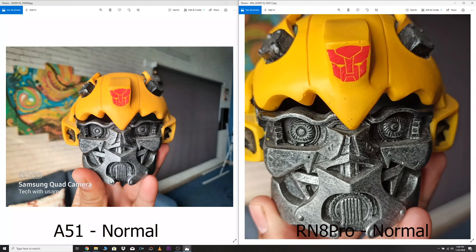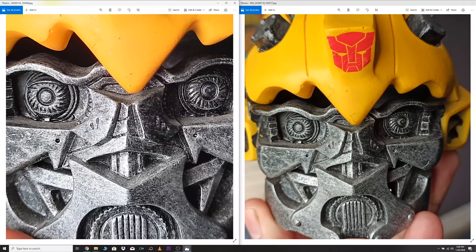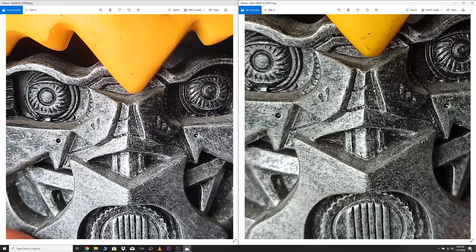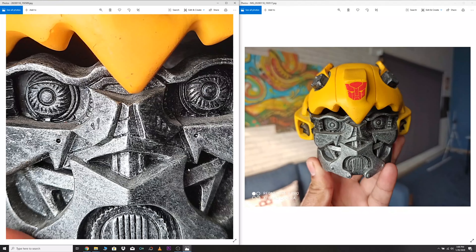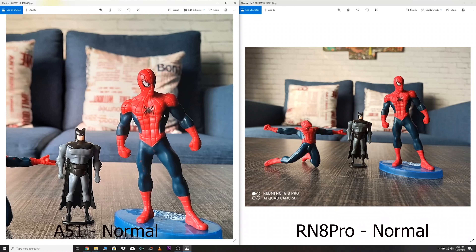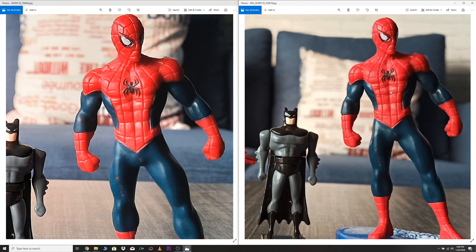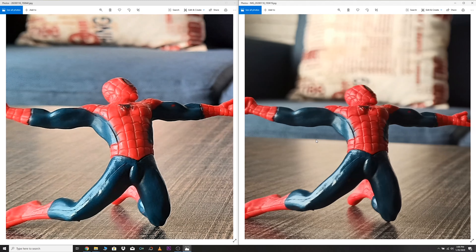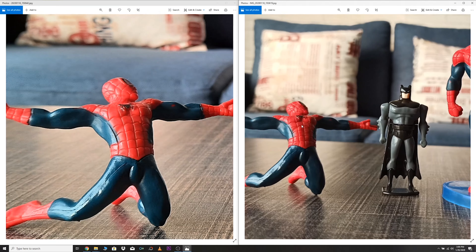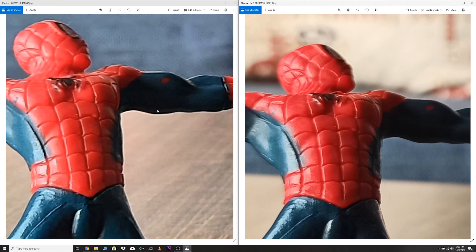In the normal camera mode on both phones, the A51 is doing a great job. The Redmi Note 8 Pro has a good picture but it depends on your personal color preference. On one side of the picture the Redmi Note 8 Pro has better details, while the depth effect of the Redmi Note 8 Pro is too strong. When we take a close look we don't find a huge difference — both phones have done a good job.